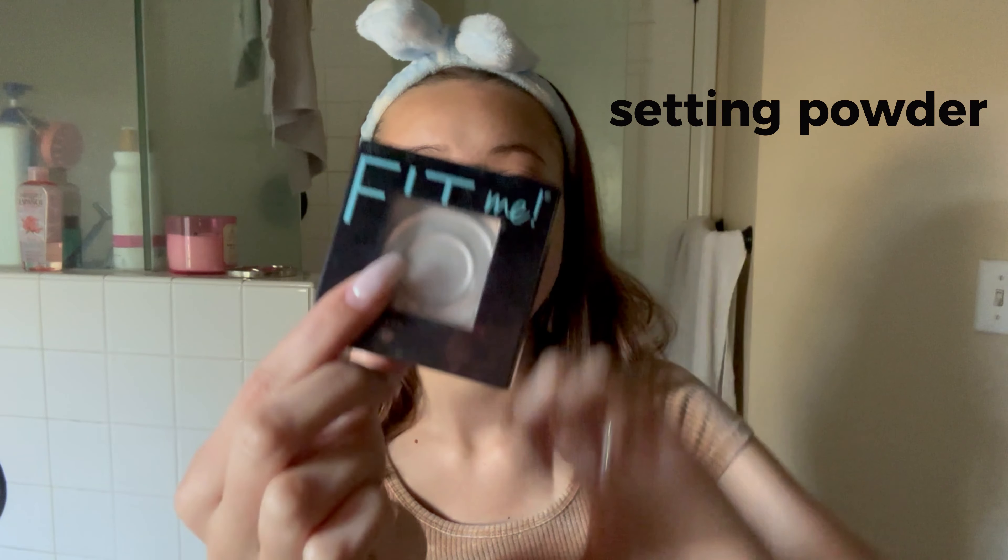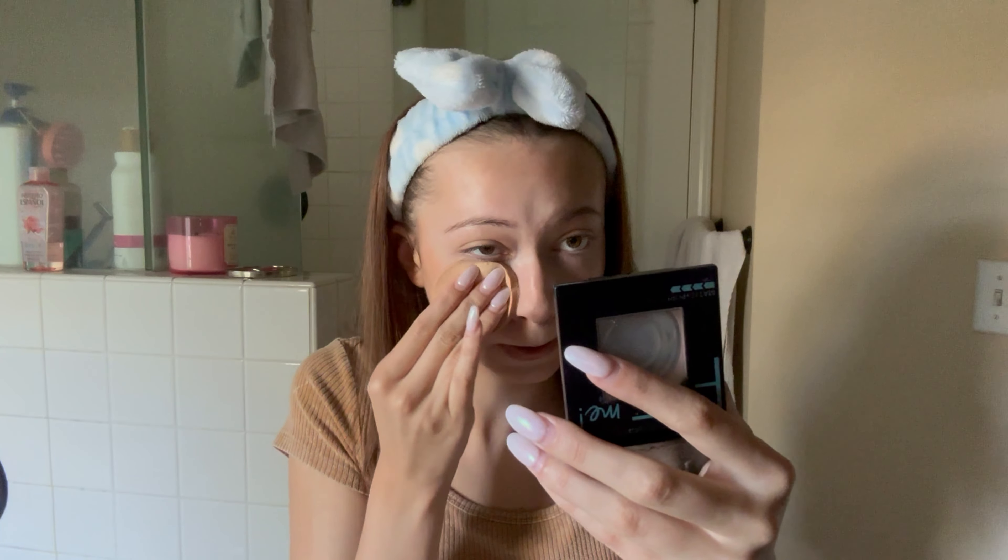Before everything sits too long, I'm going to set it with Maybelline Fit Me — I've been using this forever, it's almost empty. It's the Matte and Poreless in shade 120. I just go under my eyes and bring that down to the sides of my nose.